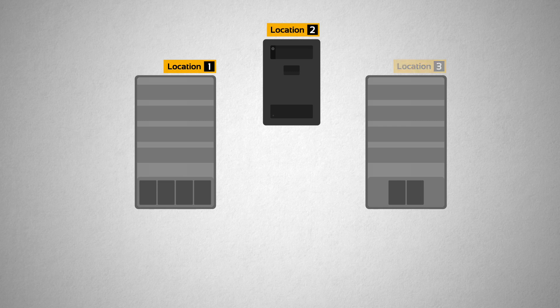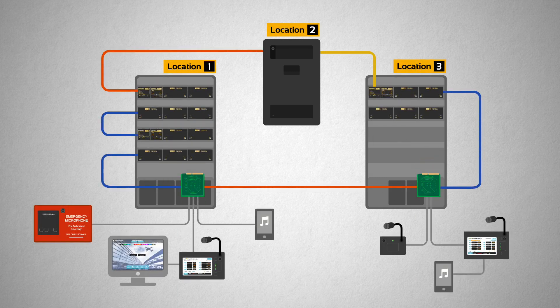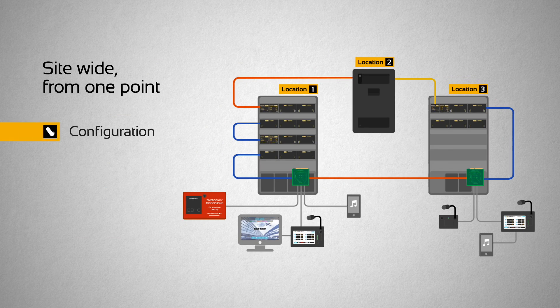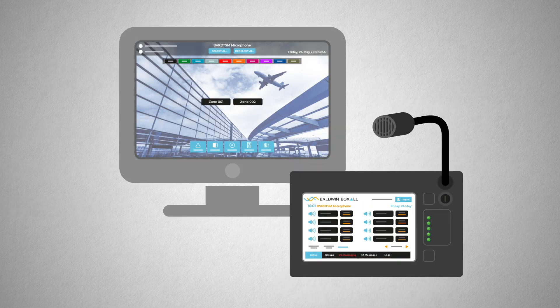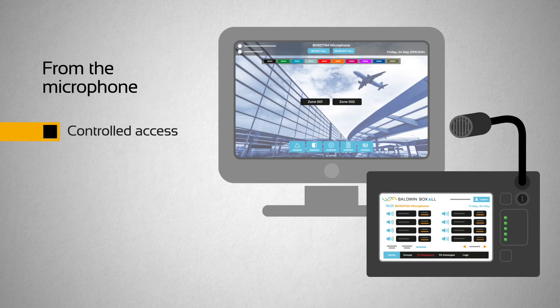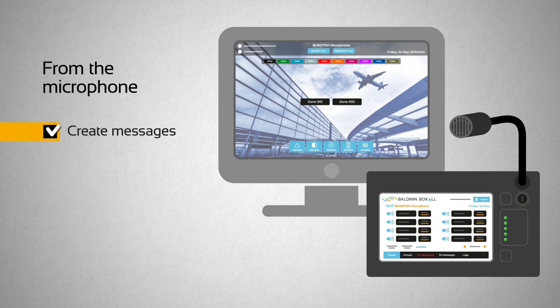Systems have never been simpler to assemble. Configure from one point with log reporting and message upload. Use the large format touch screen microphone. Control access using NFC with background music and full voice alarm control all from the microphone, where you can create, schedule and broadcast announcements.